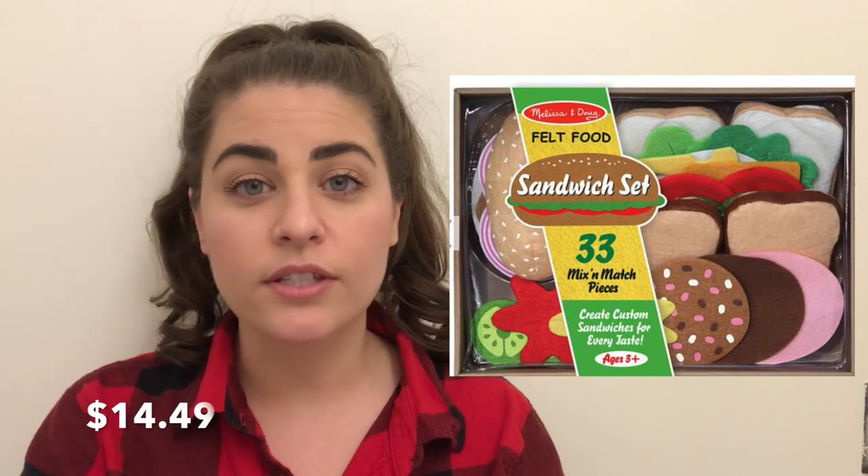I did get them the Melissa and Doug sandwich kit, and it's all felt, so I thought this was another safe bet for the baby. The main reason that I decided to go with this one was because it's not wood.